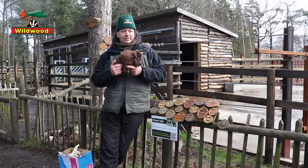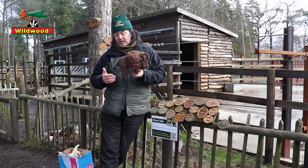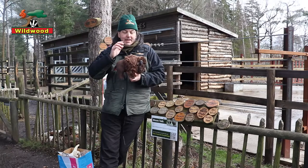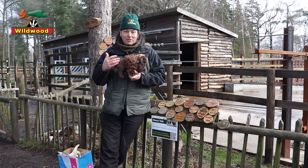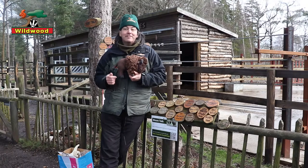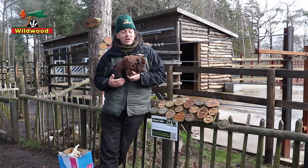Bison are very distinctive looking animals. They have a hump over their shoulders, short dense fur, and a fairly long tail with a tuft on the end. Unlike camels, the hump is not a fat store — it's actually formed by huge muscles that give bison incredible power in their shoulders and neck. Our bison here at Wildwood can fling heavy tree stumps around with just a flick of their horns, and in the wild bison can survive through harsh winters by using their heads as snow plows to reach buried food.